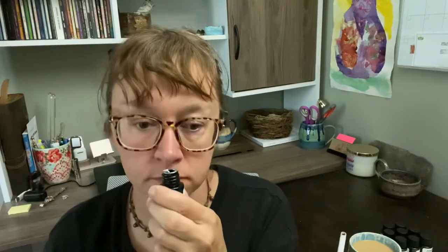Okay, first one. I'm going to say that this is pumpkin pie spice. I do smell cinnamon and nutmeg, allspice in this. It kind of smells like gingerbread a little bit. This would probably be good in oil.